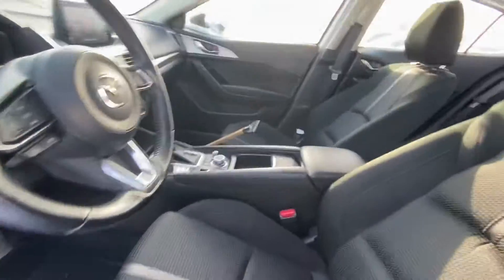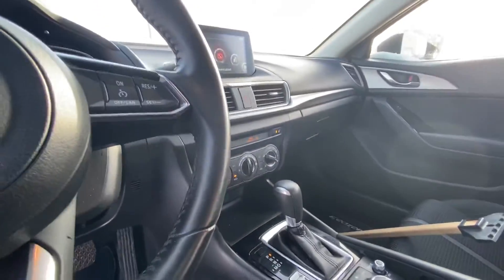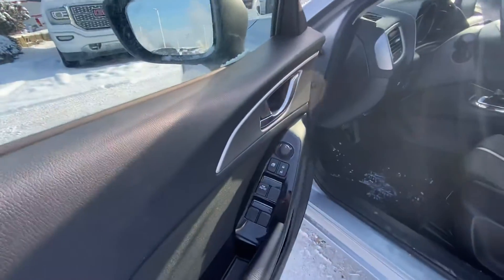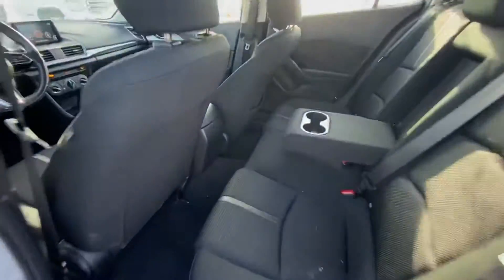Nice and clean cloth interior, comes with heated seats and a heated steering wheel in the front. It has different driving modes, Bluetooth connectivity for your cell phone, and power windows. The back seating area is nice and clean as well.